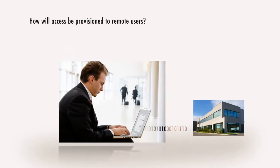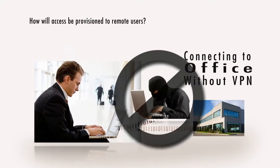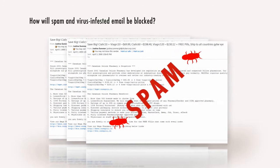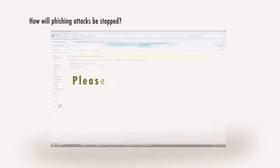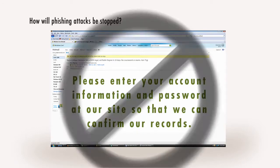How will access be provisioned to remote users without compromising the integrity of the data in transit? How will spam and virus-infested email be blocked to prevent productivity-sapping spam outbreaks? How will phishing attacks be stopped so that employees don't unwittingly divulge confidential company and private information?